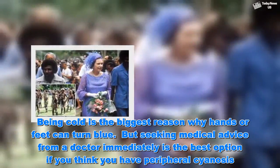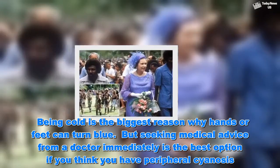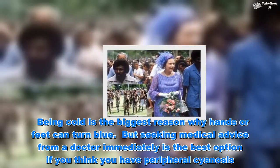Being cold is the biggest reason why hands or feet can turn blue. But seeking medical advice from a doctor immediately is the best option if you think you have peripheral cyanosis.